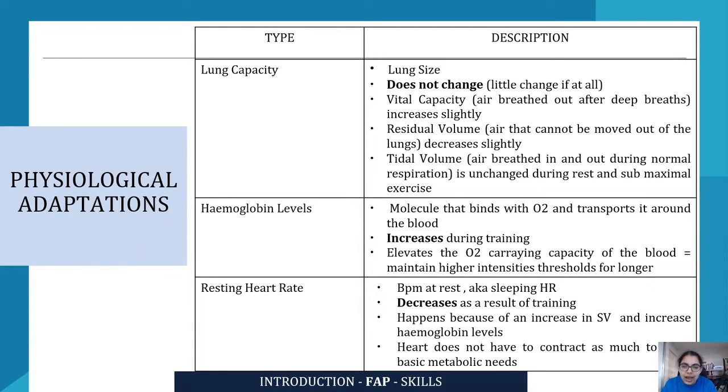Hemoglobin is the molecule that binds with oxygen and transports it around the blood and through that to the body. Hemoglobin levels increase as a result of training, which elevates the oxygen-carrying capacity of the blood. As a result, you are able to maintain higher intensity thresholds — because there is more hemoglobin present in your blood, the oxygen can latch onto it and travel around more efficiently.